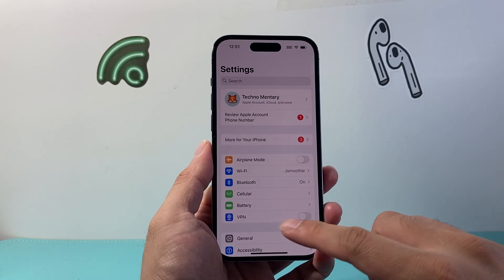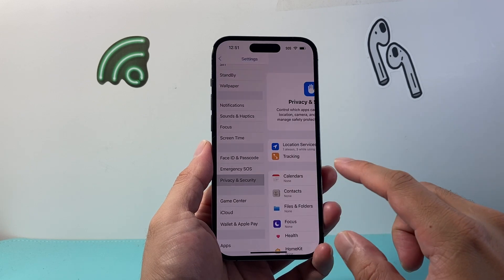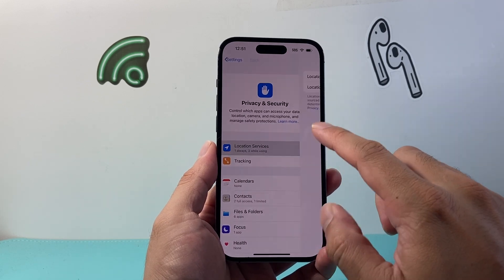First thing you can do is go into your Settings, then go to Privacy and Security, and make sure location services is turned on.